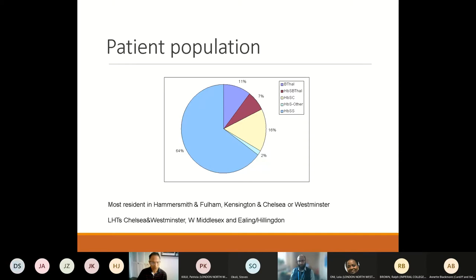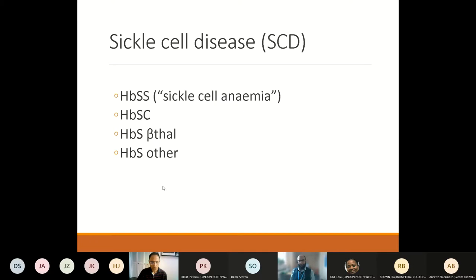The different genotypes that make up sickling disorders include HbSS, which is the most common and also referred to as sickle cell anaemia. Other sickling genotypes include compound heterozygosity for HbS and HbC, compound heterozygosity for HbS and beta-0 thalassaemia, and compound heterozygosity for HbS and other variant haemoglobins like haemoglobin D or haemoglobin O. Some of these genotypes have a slightly milder phenotype than HbSS.